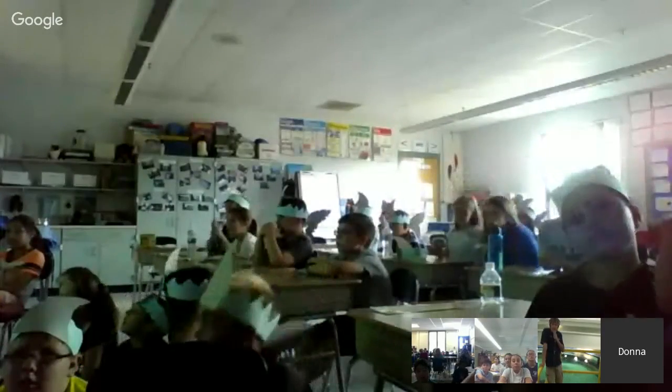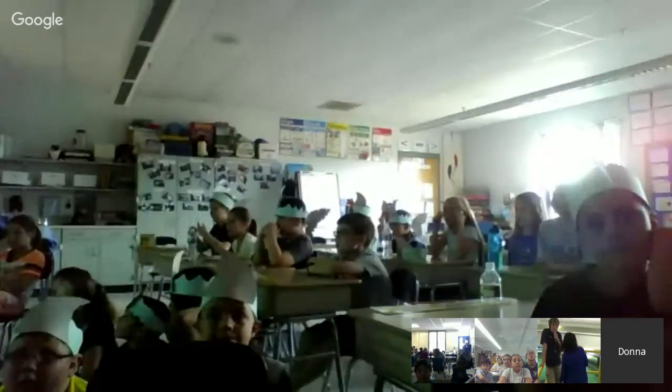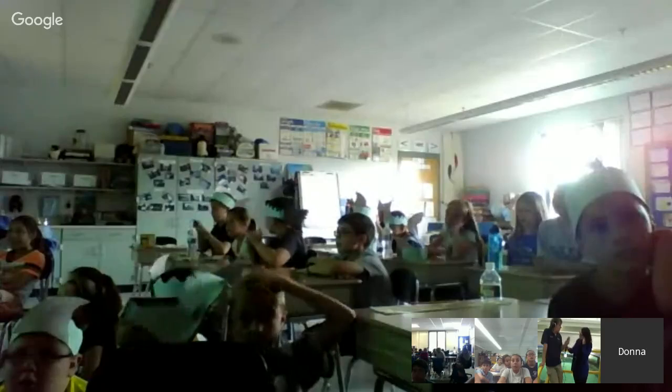Sorry, guys, I think we're having a couple of technical difficulties on our end, but we're trying to work through them. Your questions are awesome. Is Ms. Kelly Funk's class listening in? Do you guys have your questions ready?